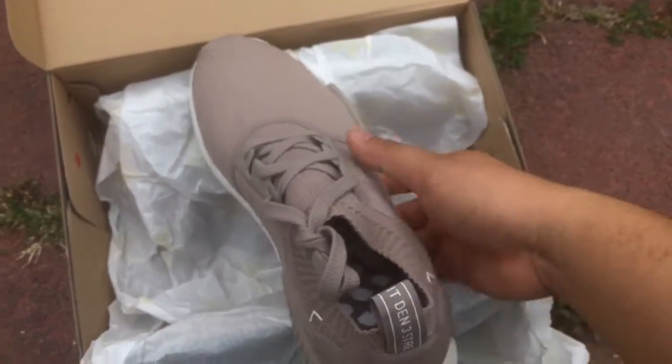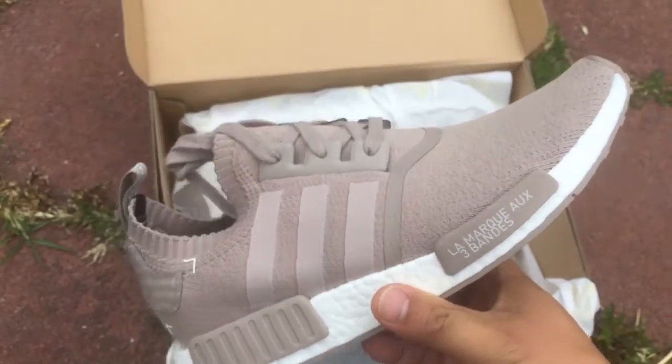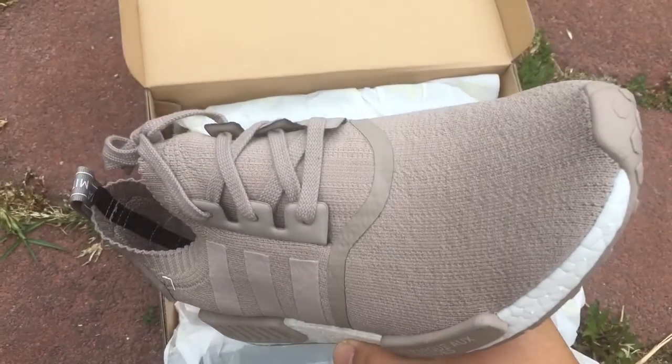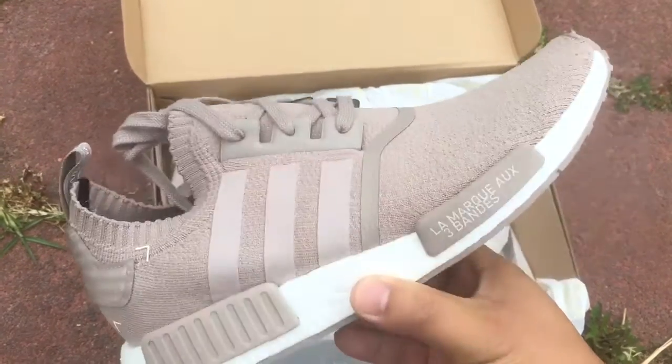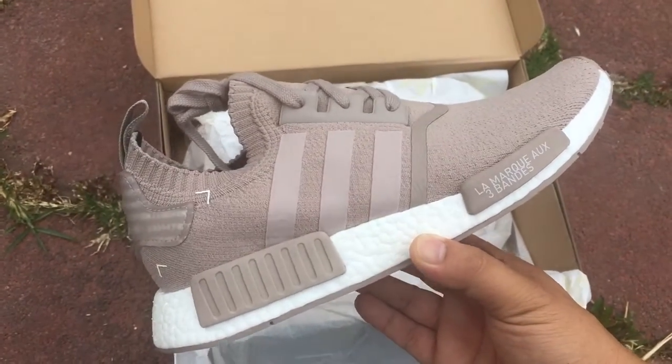I got these in a size 10. I guess you could get all three colorways in the same size. I mentioned they were running big on me so I went ahead and got 9.5, but they didn't have 9.5 in these, so yeah.